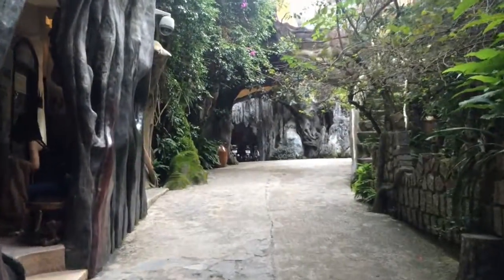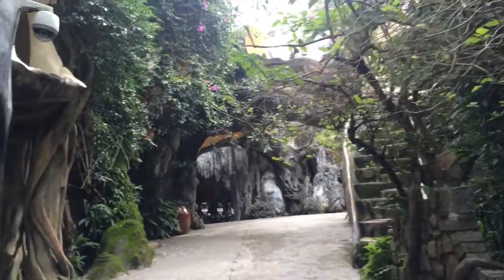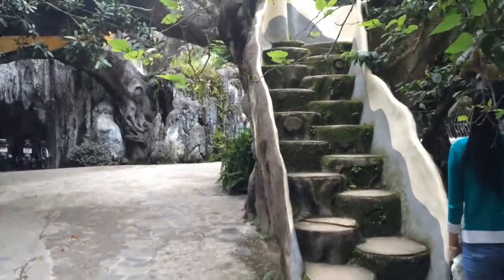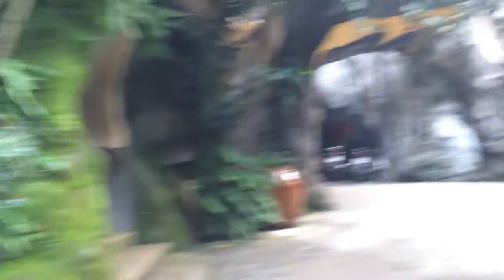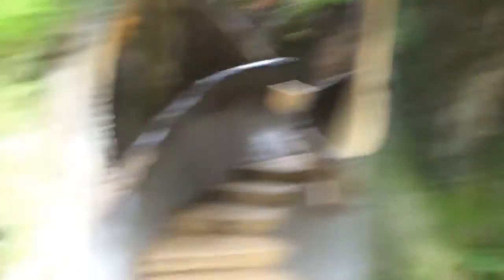First you see this kind of structure called the gate. This is the waiting area for the guests. And throughout this hotel — I don't know how to say this — you will see stairs like these. They will just lead to somewhere. Let's just take one of the stairs.